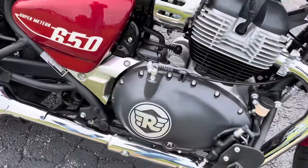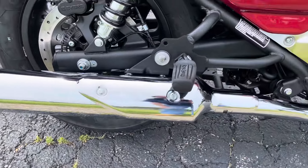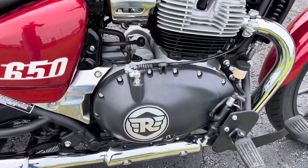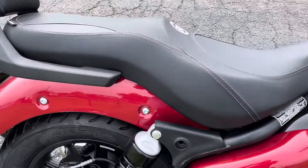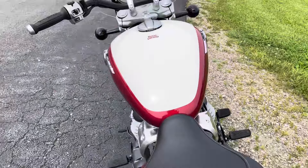Looking back here, there's the ABS wheel on the rear and the exhaust on the left side. You can see the Royal Enfield branding on the motor case cover. Another look at the touring seats.